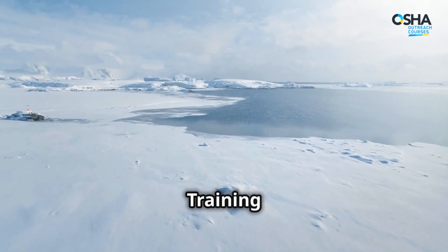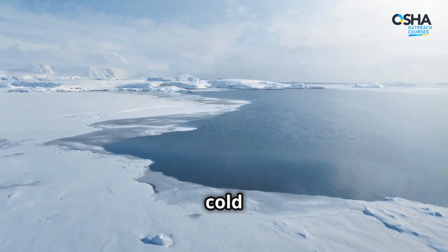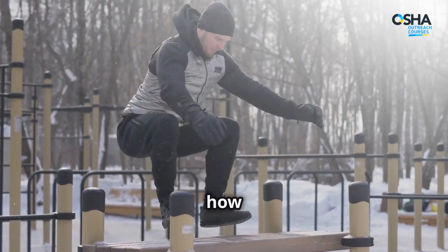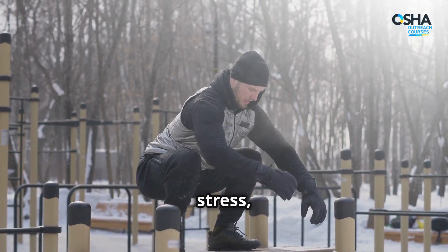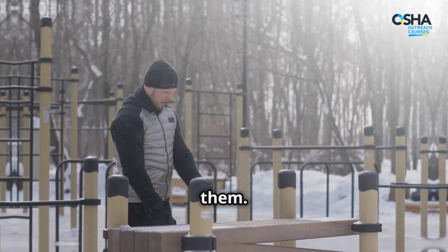Welcome to the Cold Stress Prevention Training Course, your essential guide to staying safe and warm in extreme cold conditions. In this comprehensive online course, you'll learn how to recognize the signs of cold stress, hypothermia, frostbite, and trench foot, and how to prevent them.